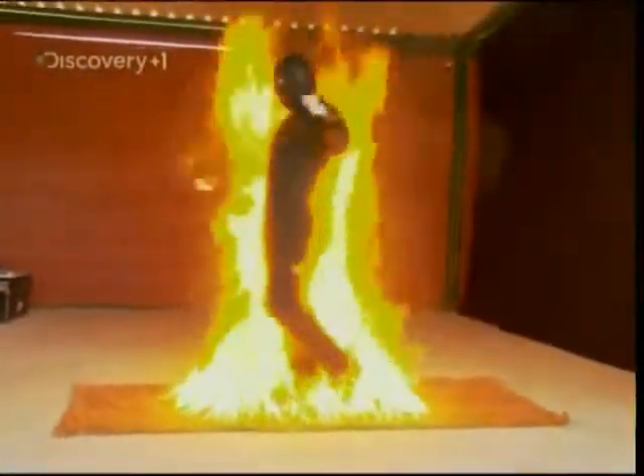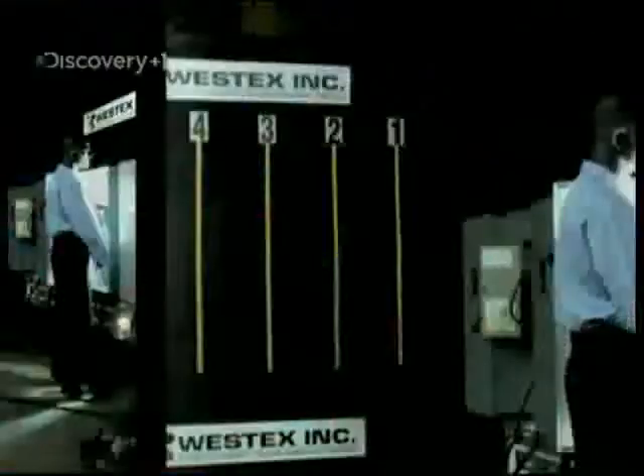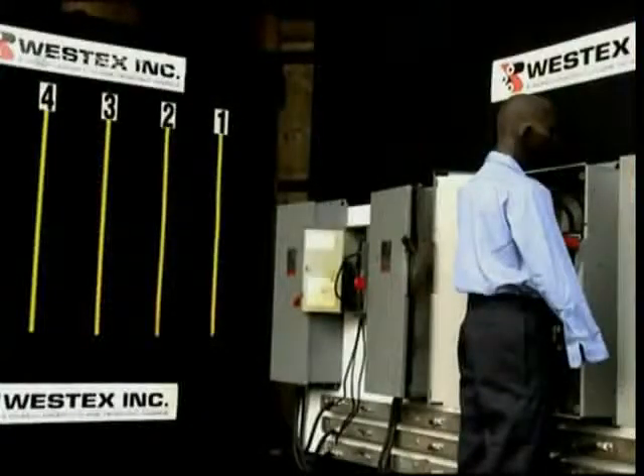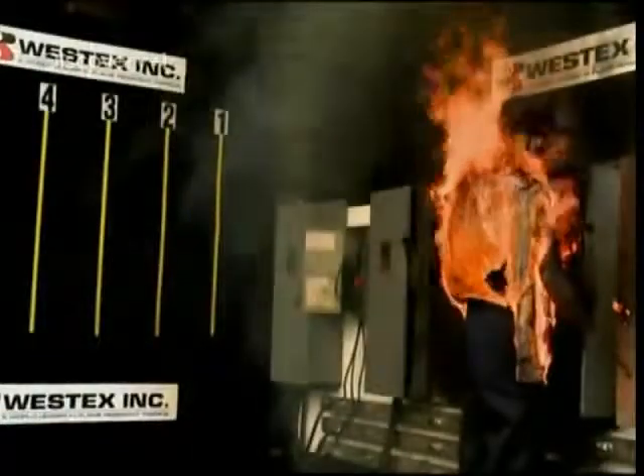Fire. We've been using it since before the dawn of civilization, and for all our modern technology it remains a terrifying, destructive force. Just a spark of electricity can turn an ordinary cotton shirt into a deadly fireball. The spark of course just starts the fire — it's the burning cotton that might kill you.